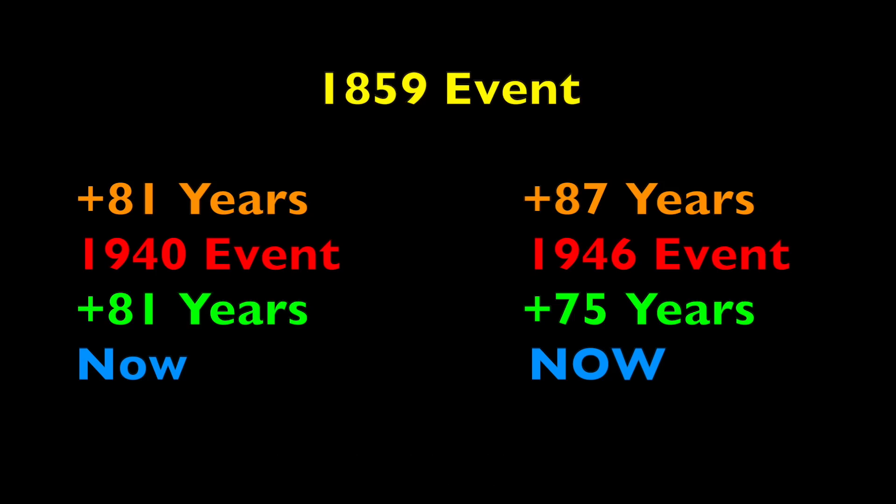Folks, the next one is the full harmonic back up to Carrington level, at least. And from the data, it appears the 1,500-, 3,000-, 6,000-, and even 12,000-year larger versions of that cycle are all due to reset in the next one.